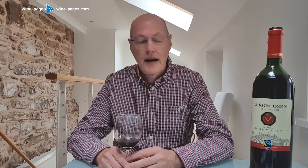Wine of the Week this week comes from one of my favourite South African producers, an estate called Ferchalechen, which is based in Somerset West, just next to Stellenbosch. In fact, this is an appellation Stellenbosch wine.